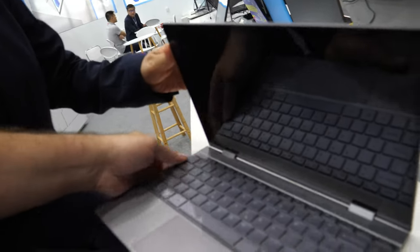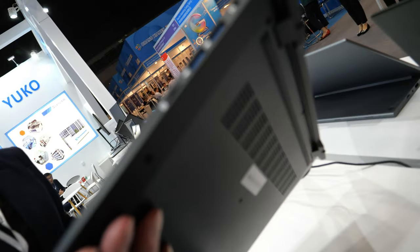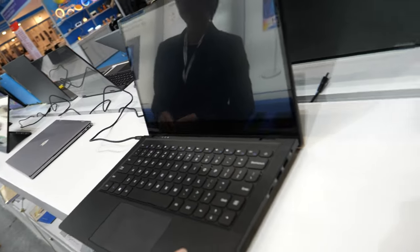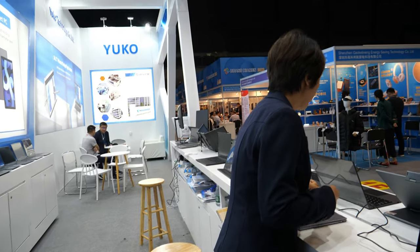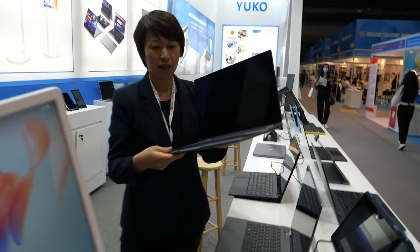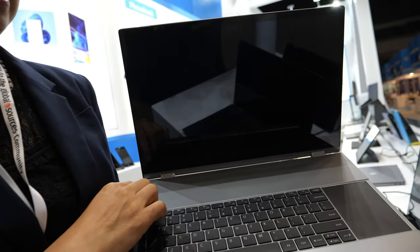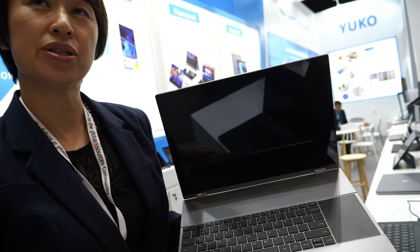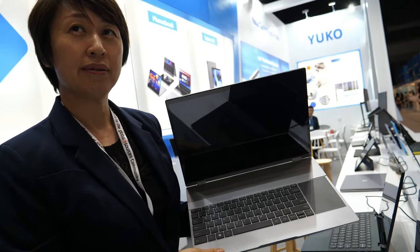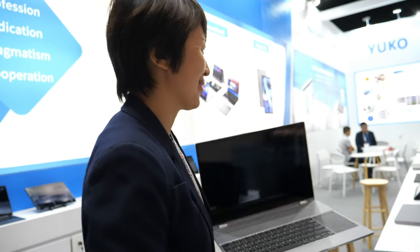This could potentially also be used with Rockchip. Here's another design — a little bit thicker — with some future projects. This one can also charge your mobile phone wirelessly; it's a display with wireless charging built in.